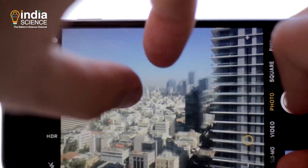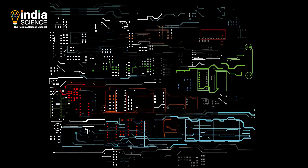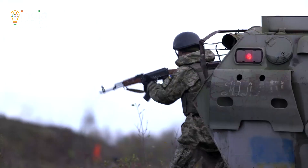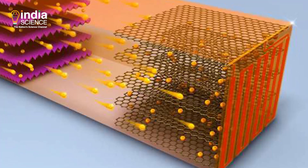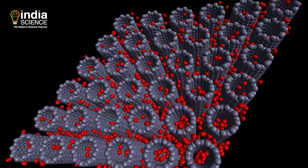Single-walled CNTs are used in electronic devices and sensors. Multi-walled CNTs are used in lightweight ballistic materials such as bulletproof jackets, energy generation and storage such as lithium-ion batteries, supercapacitors, hydrogen storage, and fuel cells.